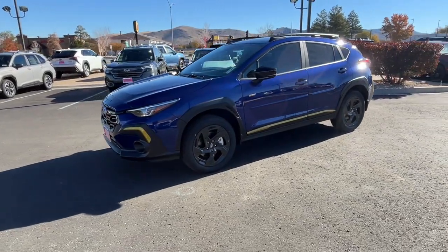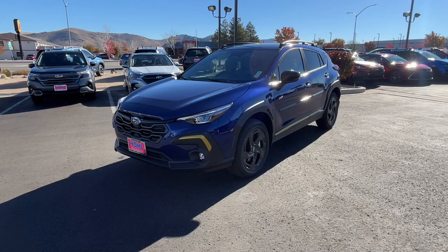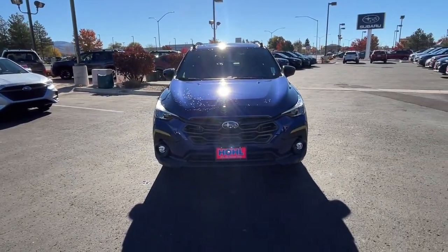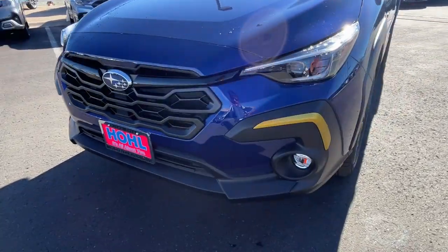SUV capability with a comfortable car-like ride — that's the Crosstrek. See for yourself when you take it out for a test drive. Our professional staff looks forward to giving you excellent service. Thank you.